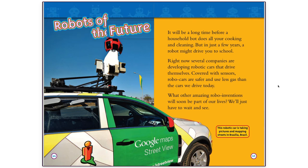Robots of the Future. It will be a long time before a household bot does all your cooking and cleaning, but in just a few years, a robot might drive you to school. Right now, several companies are developing robotic cars that drive themselves. Covered with sensors, robo-cars are safer and use less gas than the cars we drive today. What other amazing robo-inventions will soon be part of our lives? We'll just have to wait and see. This robotic car is taking pictures and mapping streets in Brasilia, Brazil.